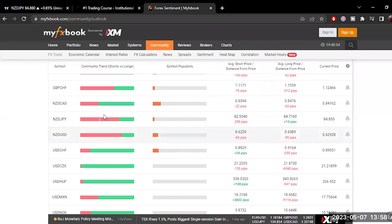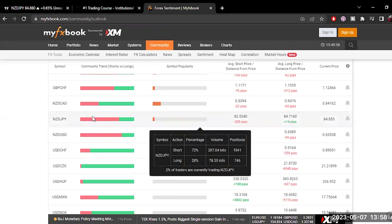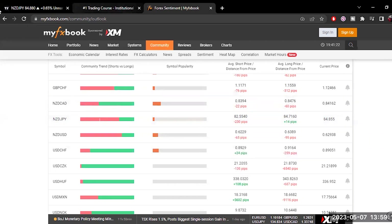JPY — about 72% of retail traders are trying to sell it, so 72% are short. We've got about 207 lots. It's not a lot, but it is a sizable position. About 207 lot sizes, roughly 1,841 sell positions. And then 28% are long, looking at about 78 lot size, 746. It's not really a big group of traders trading NZDJPY for either buying or selling.